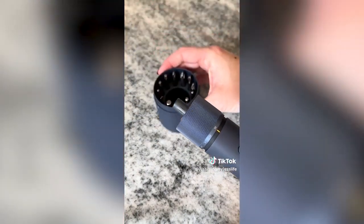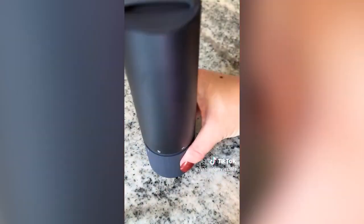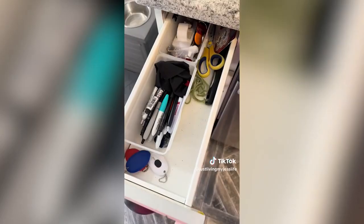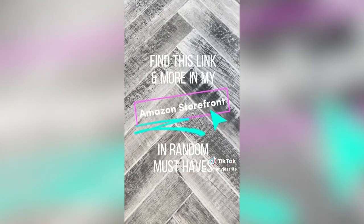My favorite part is that it has an instant stop feature — once the screw has reached its stopping point, the screwdriver automatically knows to shut off, preventing damaged scratches and over-rotation. I love the minimalistic design, silicone handle, anti-scratch base, and it's small enough to fit in my tiny kitchen junk drawer. I'm giving this a 10 out of 10. Find this link and more in my Amazon storefront.